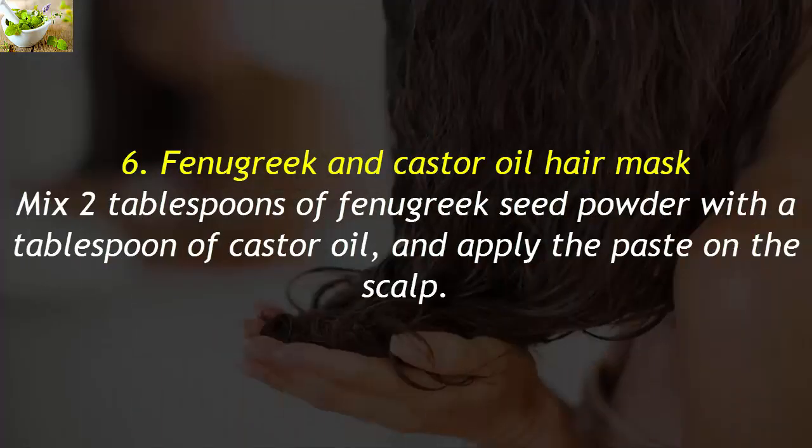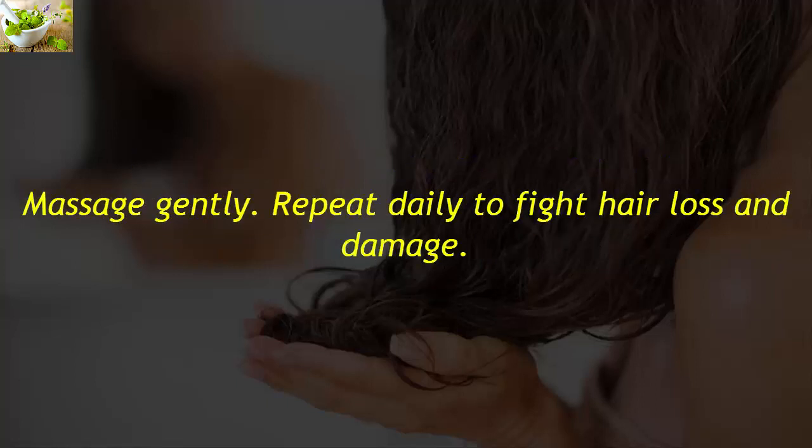6. Fenugreek and Castor Oil Hair Mask. Mix 2 tablespoons of fenugreek seed powder with a tablespoon of castor oil, and apply the paste on the scalp. Massage gently. Repeat daily to fight hair loss and damage.